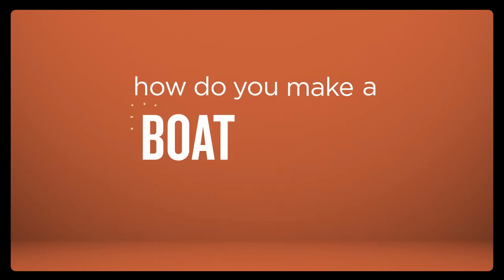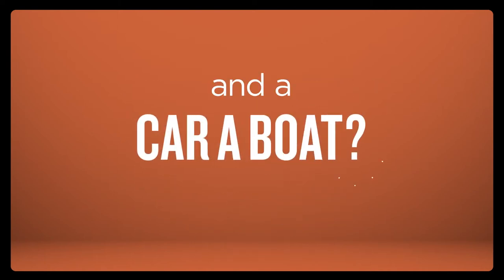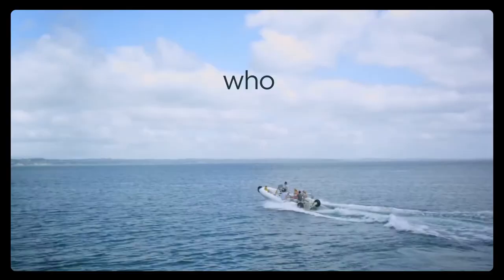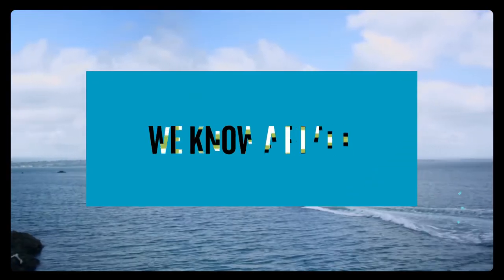So, how do you make a boat a car and a car a boat? You break the rules. And now the biggest question is this: who wants to go fishing? Because we know a place.